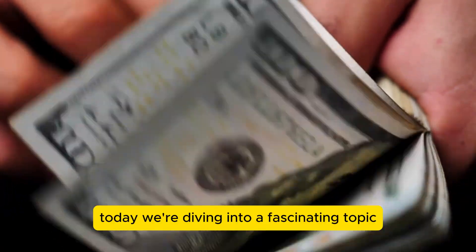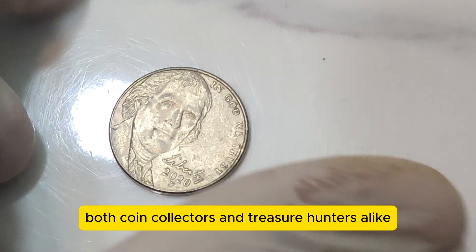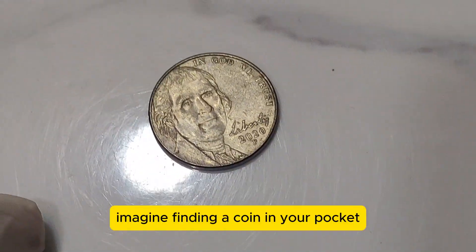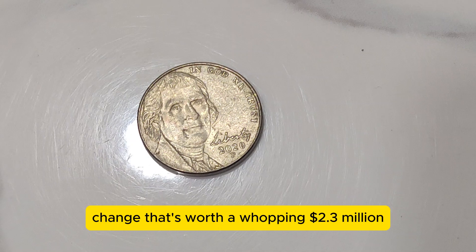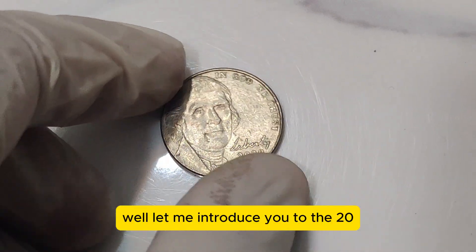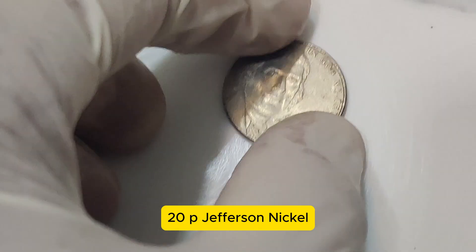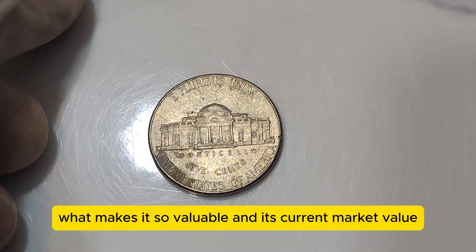Hey everyone, today we're diving into a fascinating topic that's sure to intrigue both coin collectors and treasure hunters alike. Imagine finding a coin in your pocket change that's worth a whopping $2.3 million. Sounds unbelievable, right? Well, let me introduce you to the 2020 P Jefferson Nickel. Buckle up as we explore its history, what makes it so valuable, and its current market value.